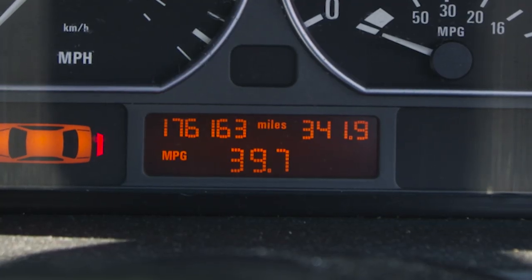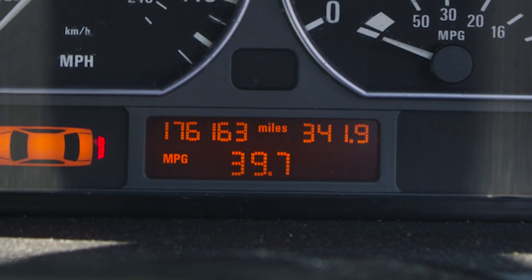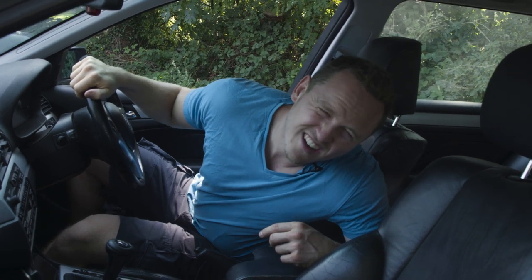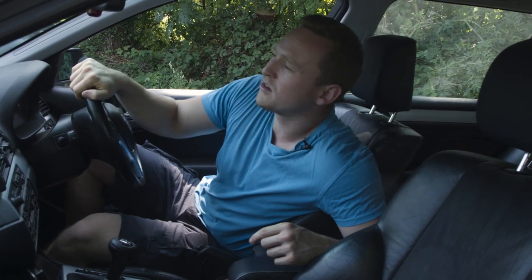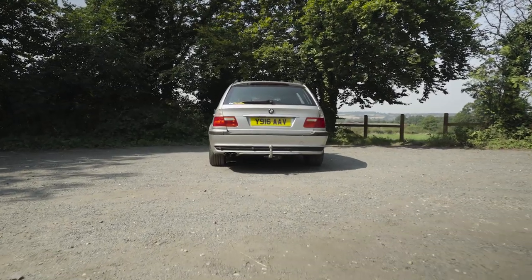Running costs: on the motorway I'm getting about 42–43 MPG. The level of neglect is unreal — I've really not given this any love. But it's one of those things: if I start giving it love, that's when other stuff will start breaking.